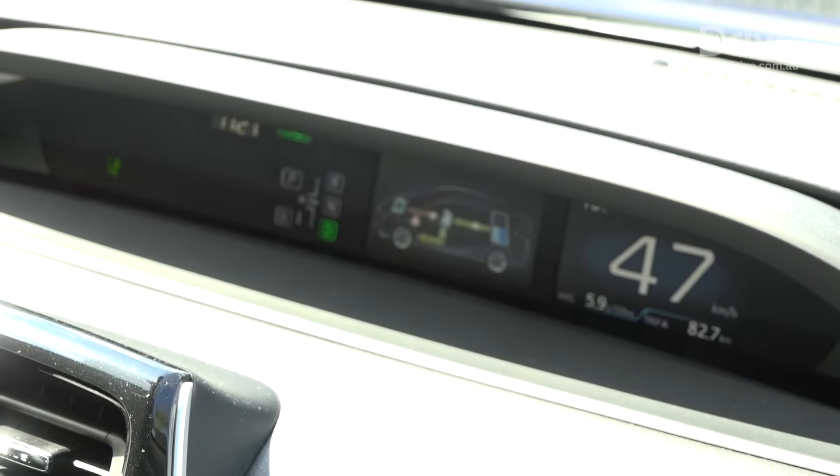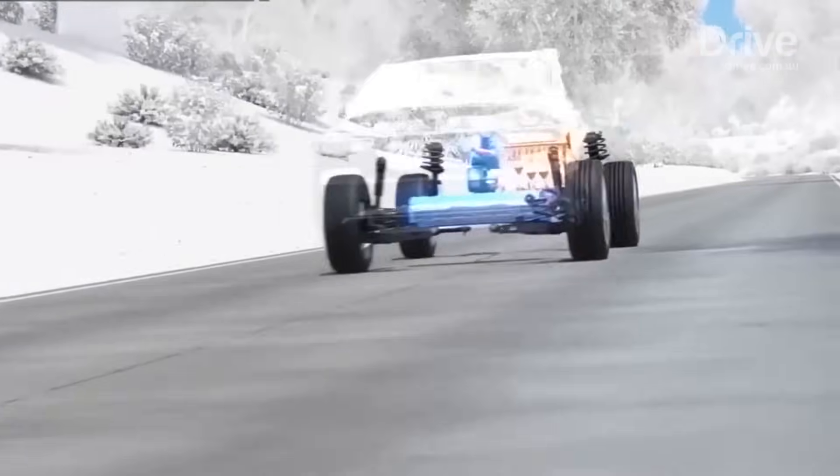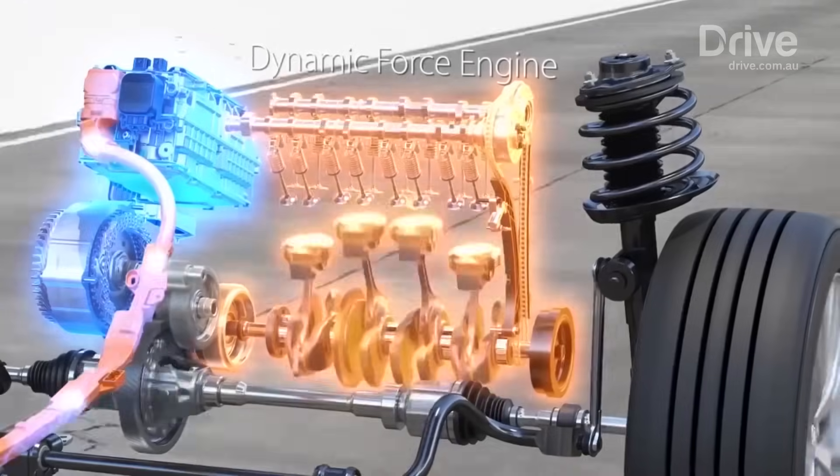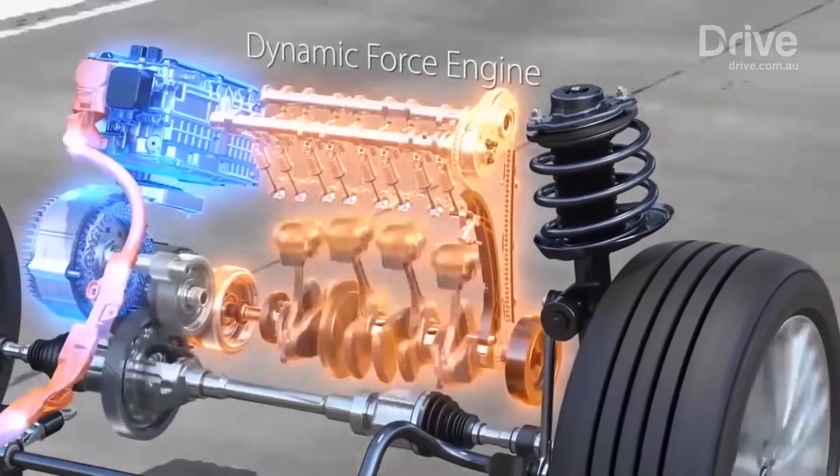Toyota claims its hybrid batteries are designed to charge and discharge for an extended period of time, and are covered by an 8-year, 160,000km warranty. Beyond that, a battery replacement costs between $2,000 and $3,000 according to the brand.